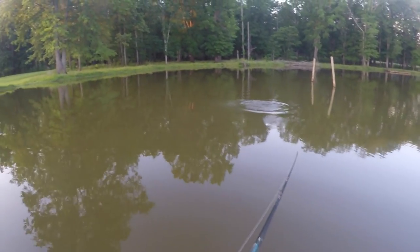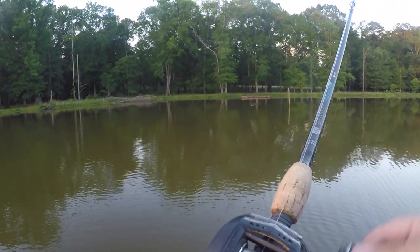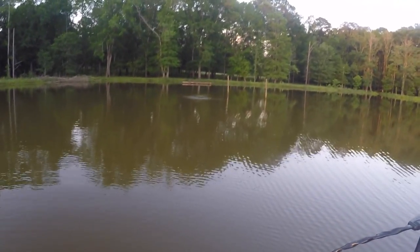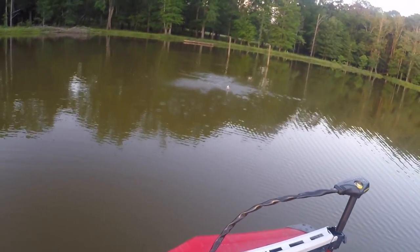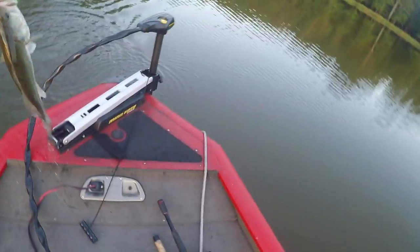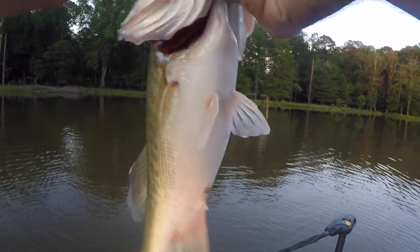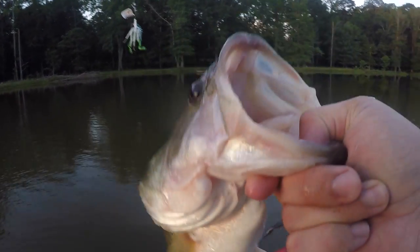Oh, there we go — he did not get enough of it. He's pulling a little bit. Late afternoon buzz bait bite. Got the custom painted Bama Frog buzz bait with the frog leg trailer hook on there. Looks like it all did its job — leg got wrapped around. Nice little chunky two-pounder. We'll take it.